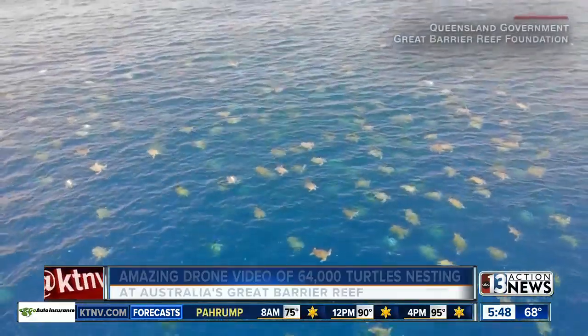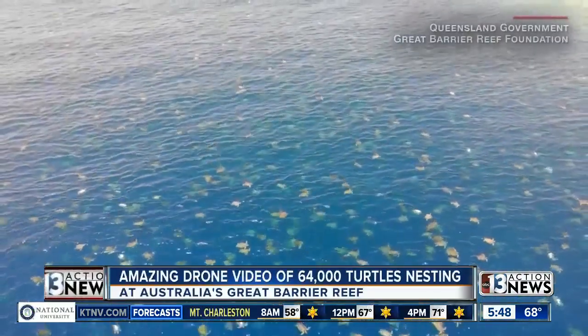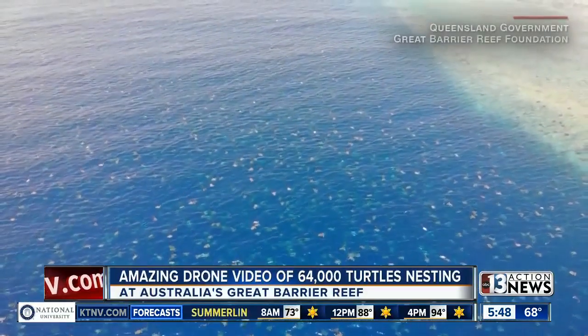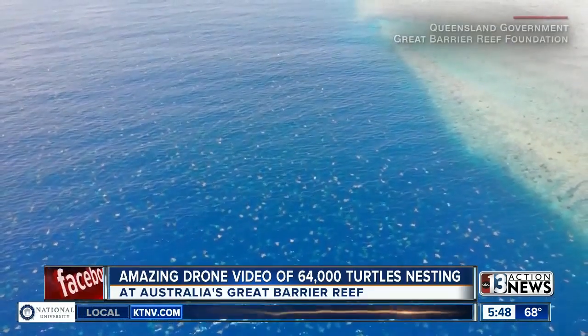You are looking at 64,000 green turtles nesting on Australia's Great Barrier Reef. How do we know how many? Drones. In a newly published study, scientists tracking the endangered populations say they owe their most accurate assessments to the use of unmanned aerial vehicles.